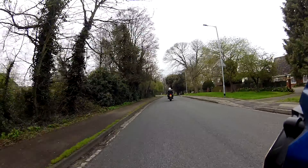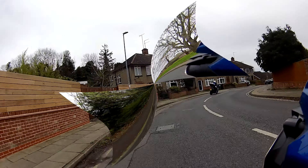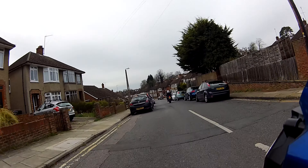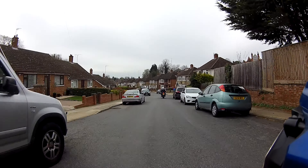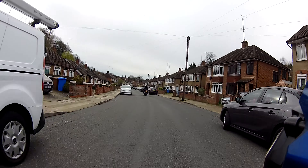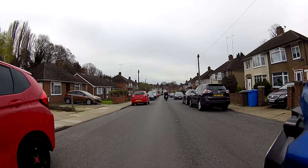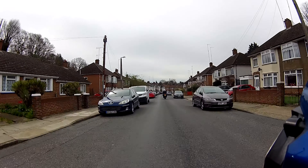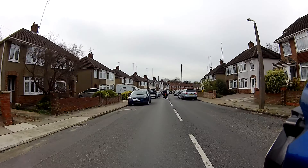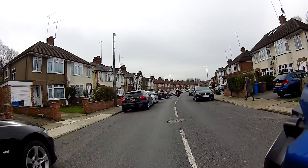Now we're going to head down and do a little bit of residential riding. Residential streets now, lots of parked cars. You've reduced your speed nicely — it's a 30 limit along here but it's not safe to do 30 down here. We're looking for reflections in windows and under the cars for feet and that sort of thing.